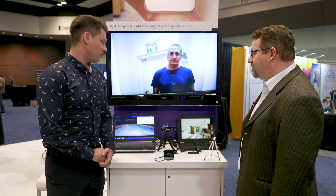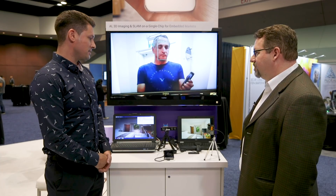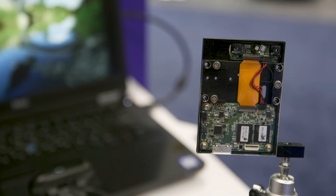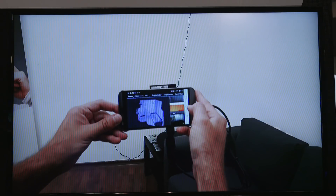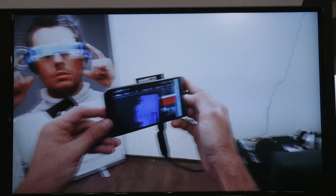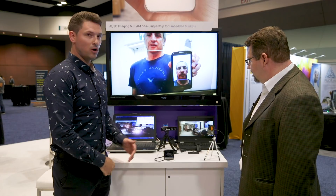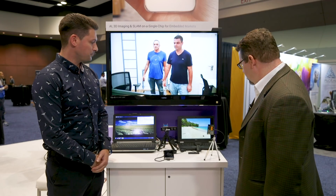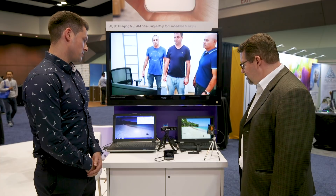From a hardware point of view, we have a few reference designs. We have a small baseline for active stereo depth sensing. We have some Inuitiv's own designs for projectors and lenses. This one, for example, does 120 degrees depth sensing, which is very unique in the industry.